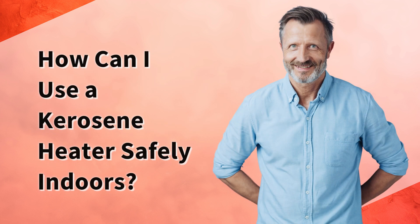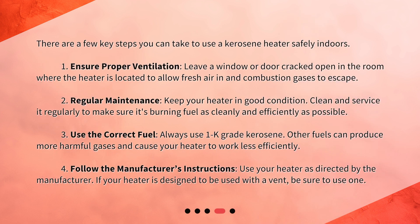There are a few key steps you can take to use a kerosene heater safely indoors. First, ensure proper ventilation: leave a window or door cracked open in the room where the heater is located to allow fresh air in and combustion gases to escape. Second, regular maintenance: keep your heater in good condition, and clean and service it regularly to make sure it's burning fuel as cleanly and efficiently as possible.